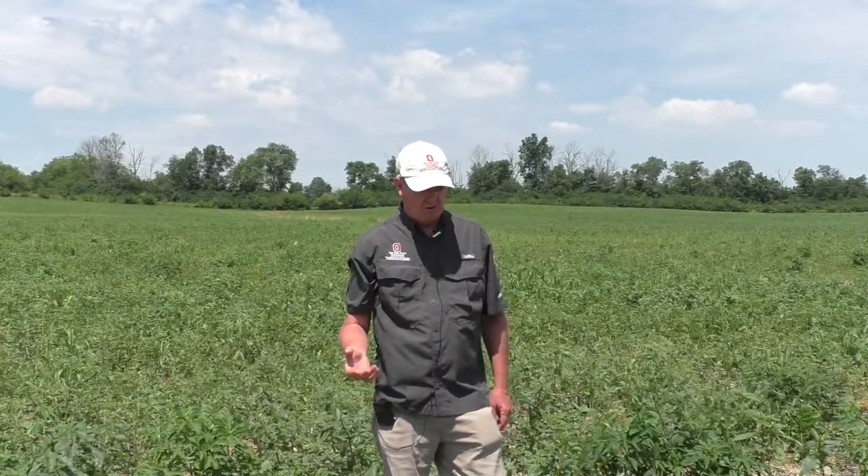Hi, I'm Mark Lauks, Extension Weed Scientist for Ohio State. If you watched the first video from this field, we were talking a little bit about pigweed variability and identification, and this is just the second part of that, to talk a little bit about management.